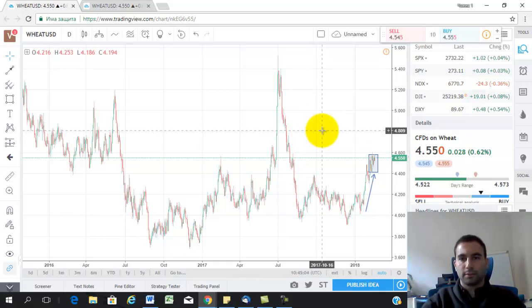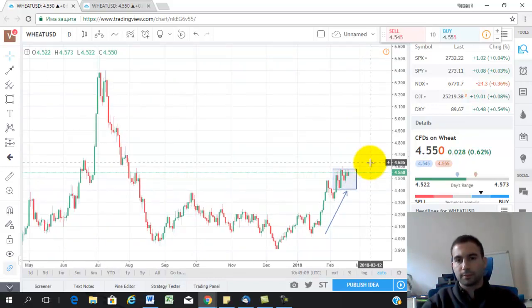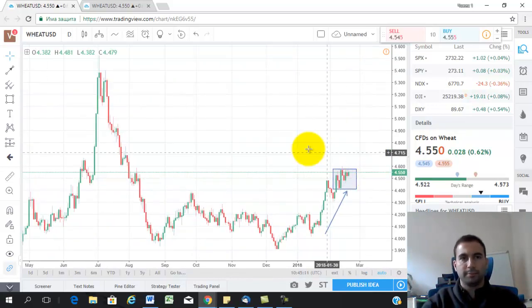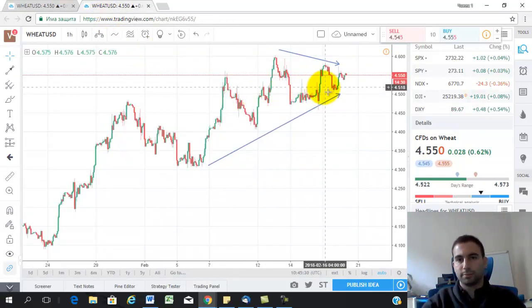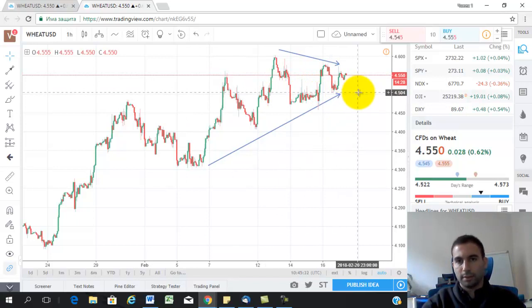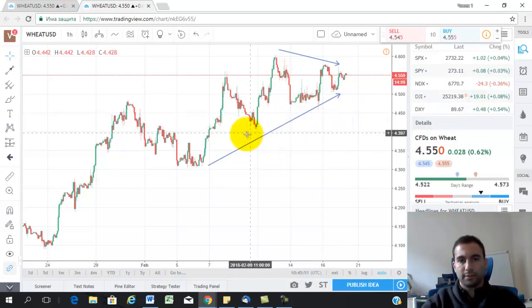I prefer to put my target there. For the stop, that really depends on the risk that you want to take. There are plenty of places to put the stop — you can put it here or even maybe lower. I always prefer to give room for the stop in order to protect myself from a false spike, which can hit my stops and take me out of the trade.